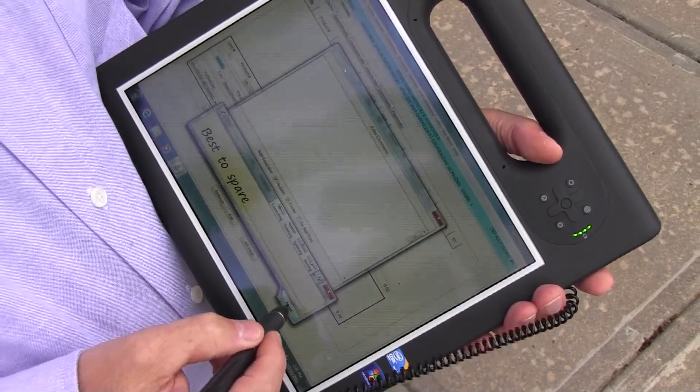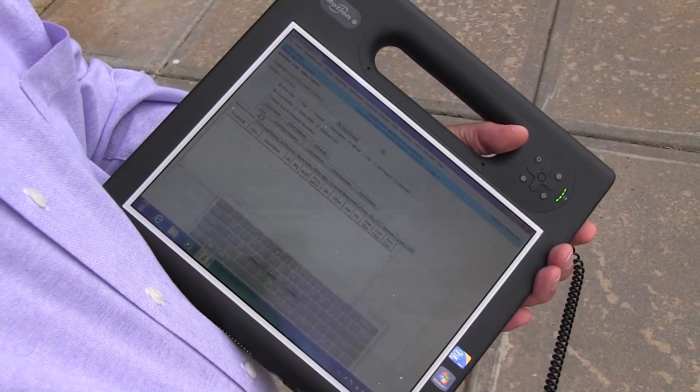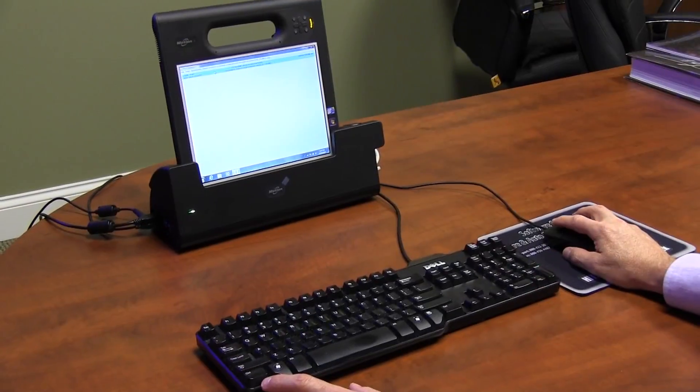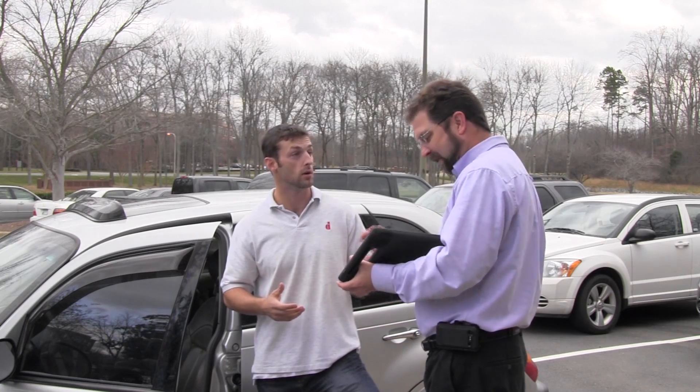Want to look up a tire size? Easy. Writing up comments on a work order? A snap. HITS BPOS and the Motion F5V — a great combination for the progressive tire and auto service dealer who wants car-side done right.